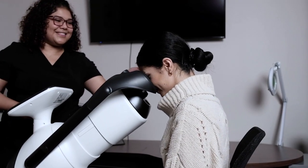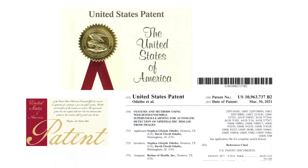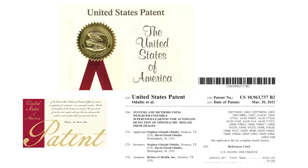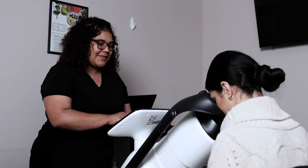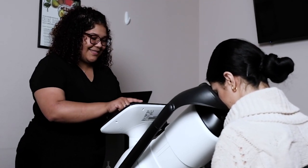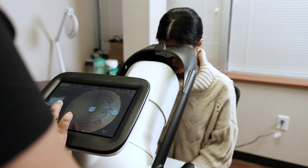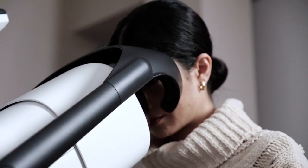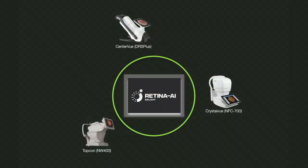Retina AI Galaxy is a software as a medical device which uses patented state-of-the-art artificial intelligence technology to automatically detect diabetic retinopathy in the primary care setting. The Retina AI Galaxy device is intended for use with retinal cameras which can capture high-quality images of the retina upon only a few button clicks. No specialized skills or prior ophthalmic experience are required.